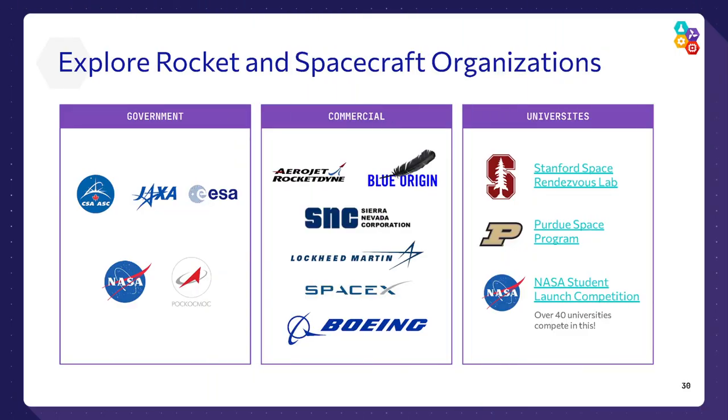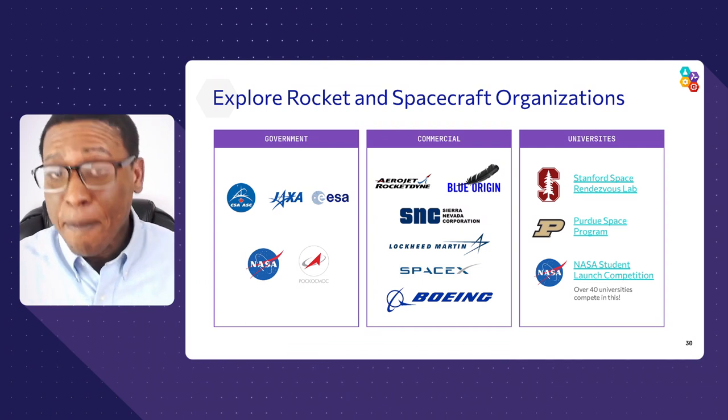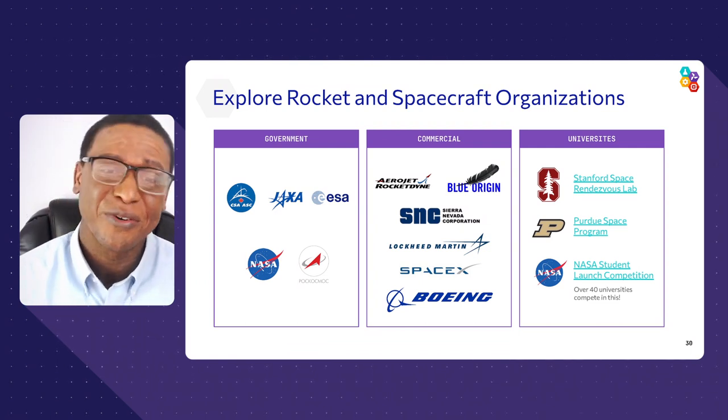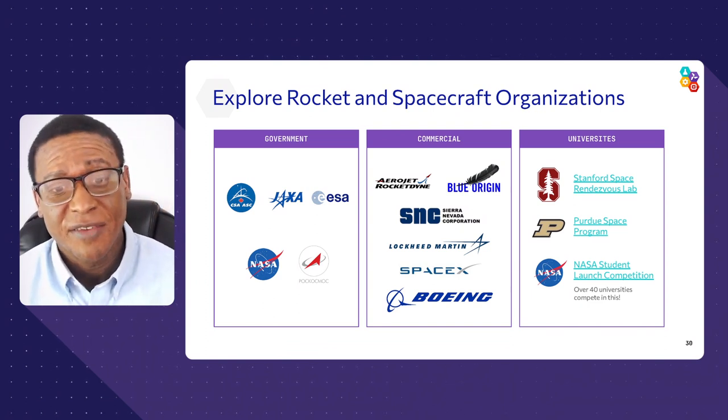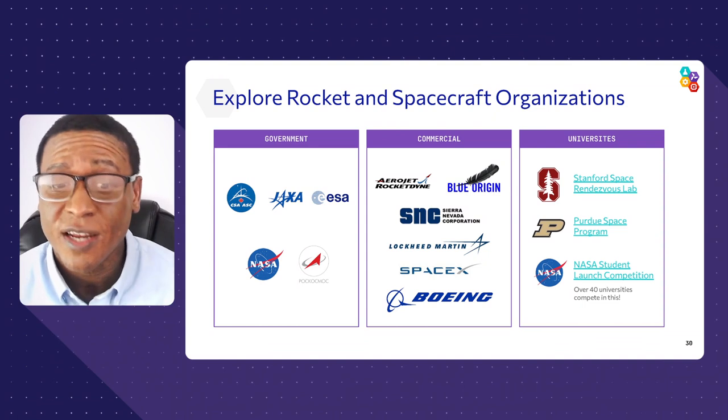If you enjoyed this, continue to explore rocket and spacecraft organizations. Government agencies from across the world are great places to explore and work. There are also commercial entities — Lockheed Martin, Northrop Grumman, SpaceX, Boeing — all in the space race, developing increasingly innovative products. It starts with universities. I'm biased toward Purdue, but Stanford and University of Maryland have great programs too. NASA also has launch competitions you can get involved with, both at the university level and while you're still in high school.